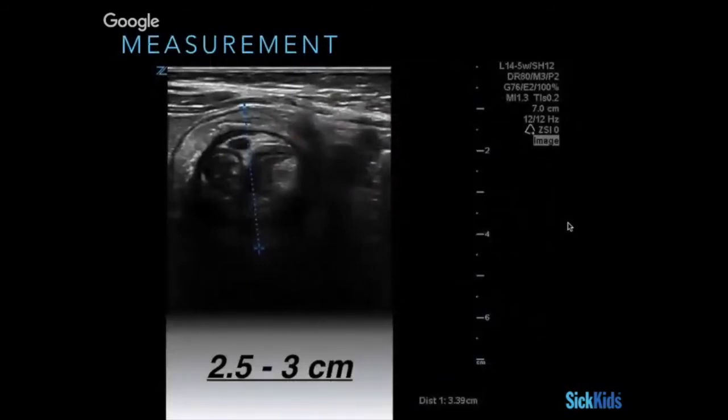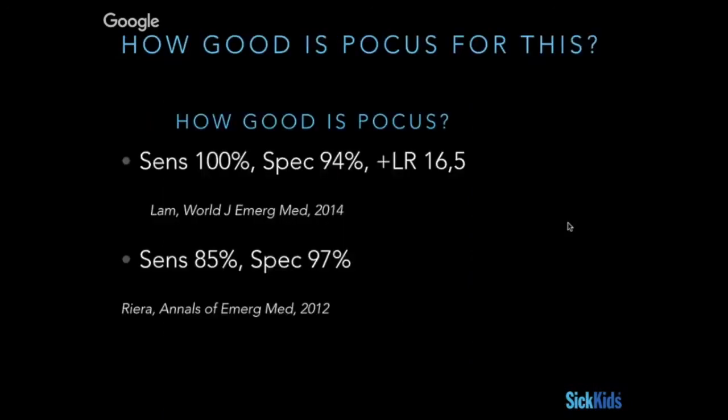Measurement-wise, sometimes people get confused by all the structures, but typically the intussusception will come right to the surface. You start your measurement just outside that first slightly hypoechoic layer and go to the back, which can sometimes be hard to see — so it's okay to also measure from the transverse view. For an ileocolic intussusception, you're typically looking for something about 2.5 to 3 centimeters. In younger infants it can be less, but these are good ballpark numbers.